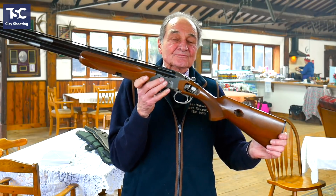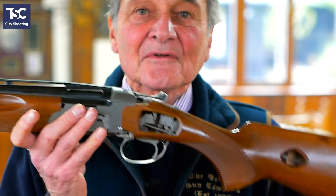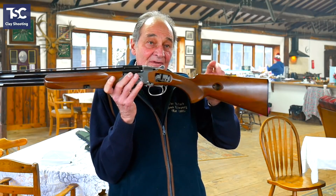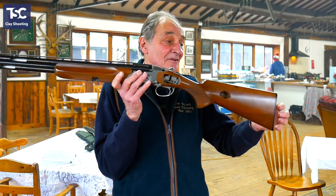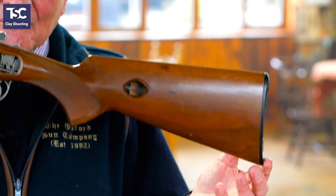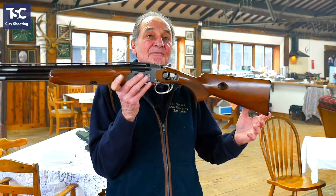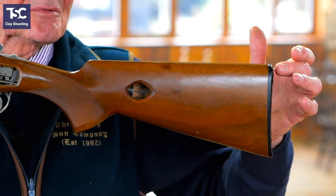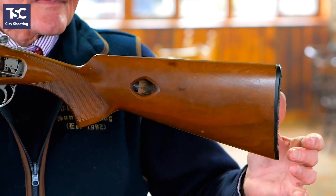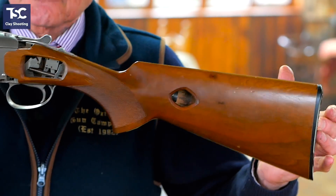Another thing people find interesting is where the gun shoots — whether it shoots high or low. People assume it's the comb height measurement, but it actually isn't. It's three specific measurements that dictate where the gun shoots, and they call it the pitch. The pitch of the gun is the difference between those measurements. They are called the heel, the toe, and the centre — for obvious reasons, because it's in the middle.